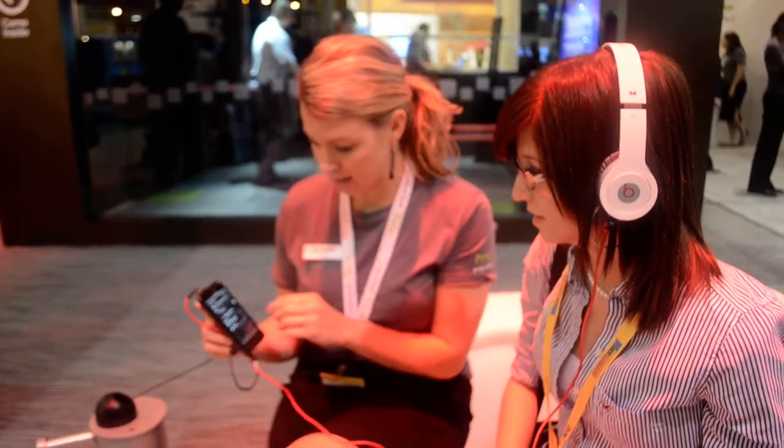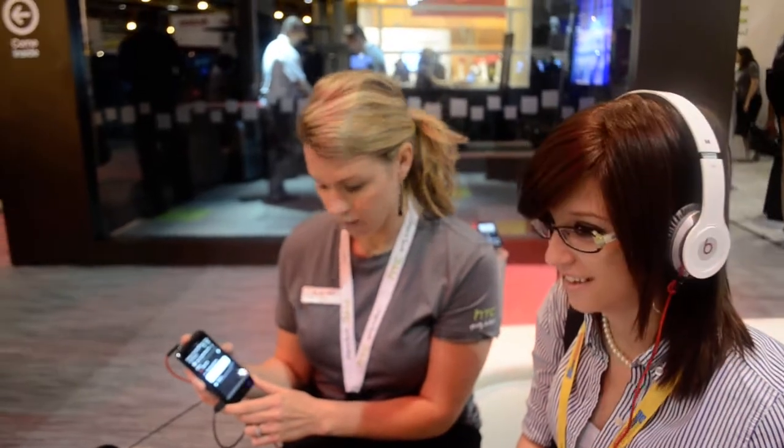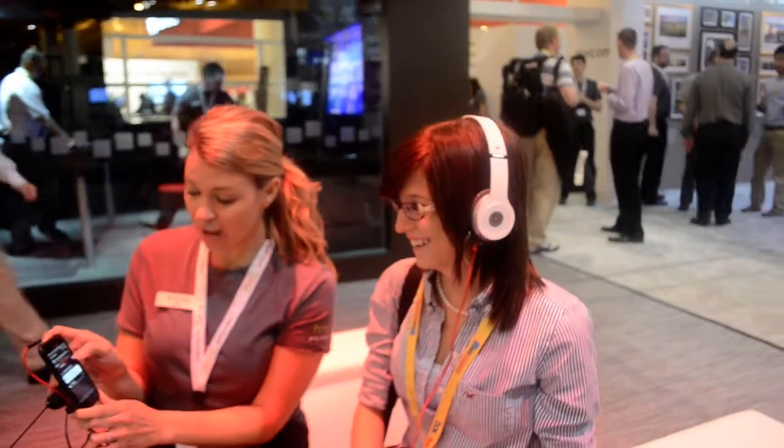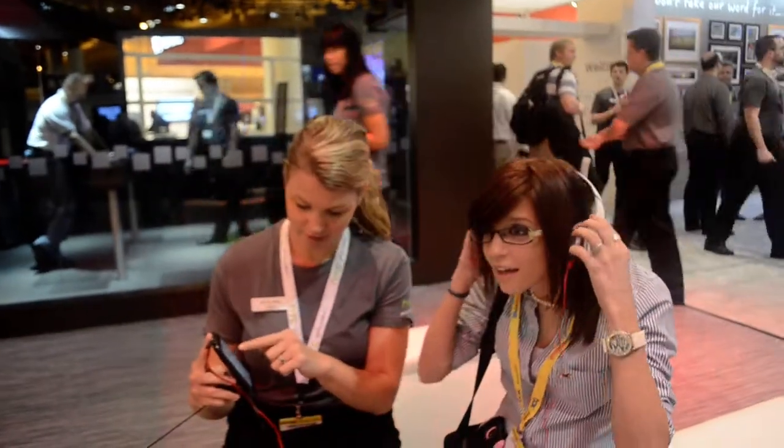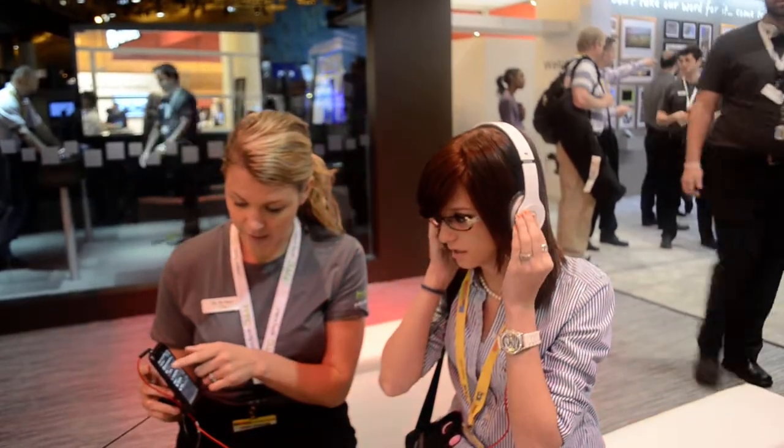Now it will start to play automatically — you can see when you scroll down. We can get a gauge for her reaction. So now we have the Beats experience turned on. I'm going to go ahead and disable Beats so you can hear a before and after. Now you can hear the difference — good facial reaction.